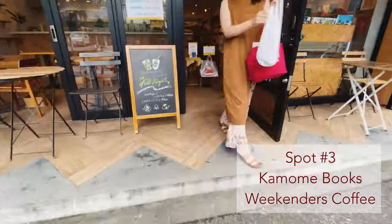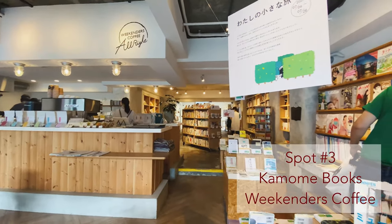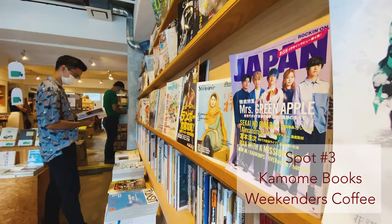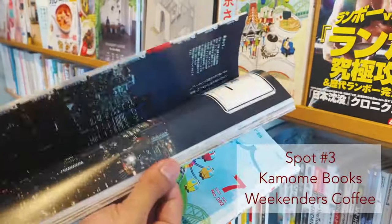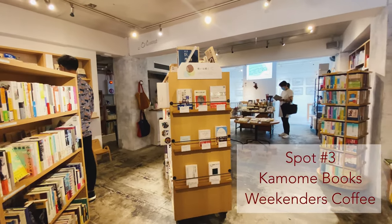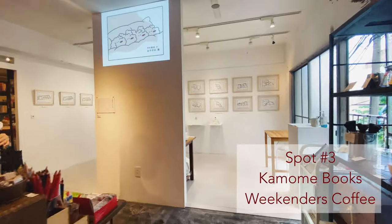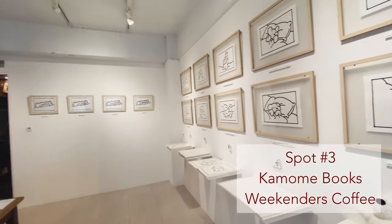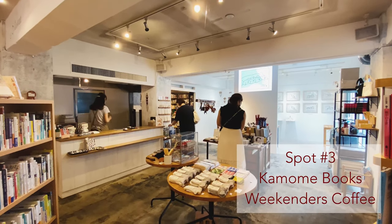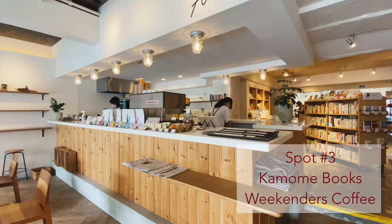This store is called Kamome Books, and if you go inside it is a magical coffee bookstore and art exhibit combination. There are all different types of books, magazines, and they even sell stationery. In the very back of the store there's an art exhibit, and every time I come there's a different artist featuring their work — you can even buy it, which is really cool because you're basically supporting small local artists. It's a simple bookstore but I love coming here on my days off.